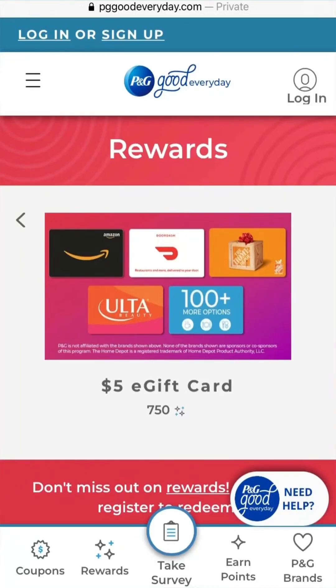Hello everyone! In today's video I'm sharing with you the new Procter & Gamble rebate promotion.